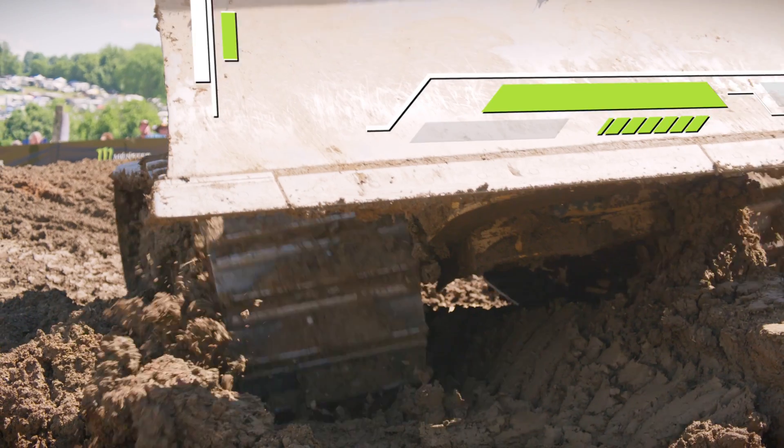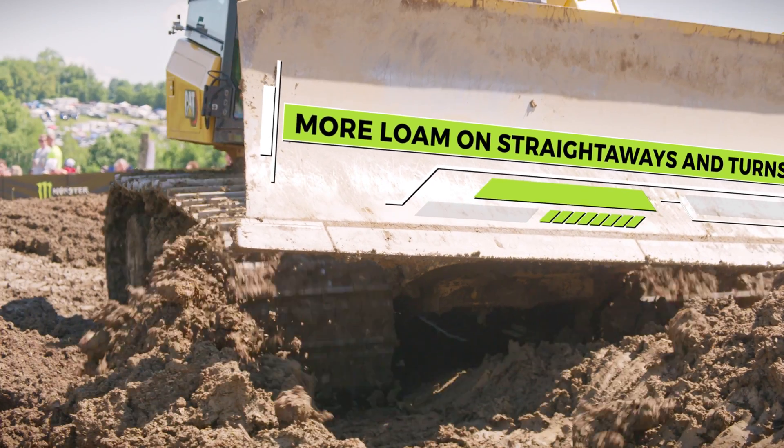We like to use a heavier clay on the jumps, and then we like a more loamy material for the straightaways and the corners if possible. So at High Point here, we do add a lot of sawdust, so the dirt will stay softer throughout the day and move more.